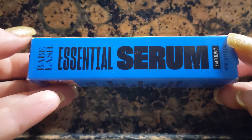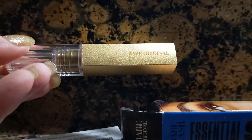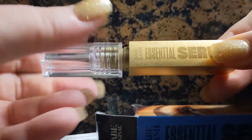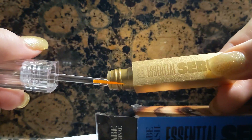I purchased the Essential Lash Serum from Babelash. It claimed to develop longer, fuller lashes in six weeks. I bought the mini size since I wanted to see what effect it had on me before investing in a larger size for longer term use.